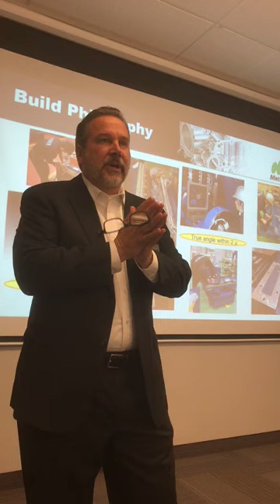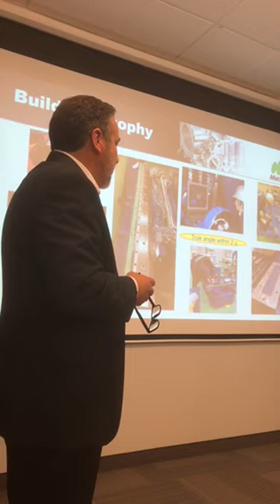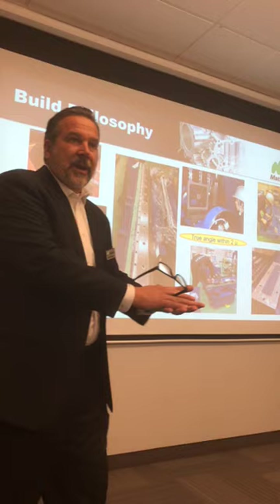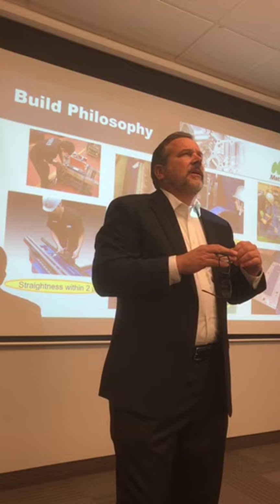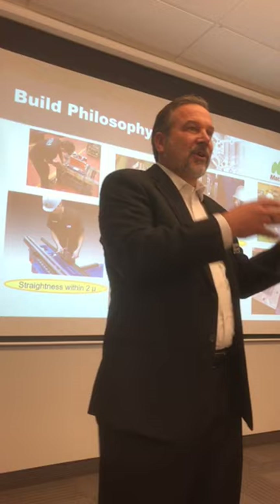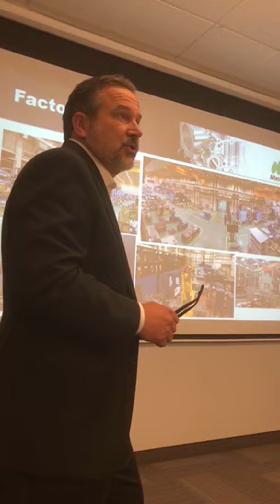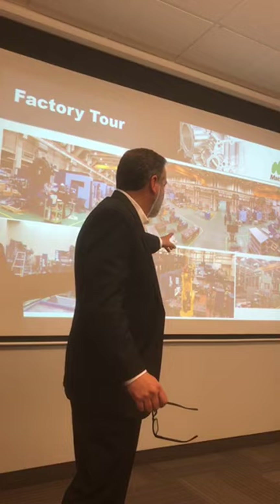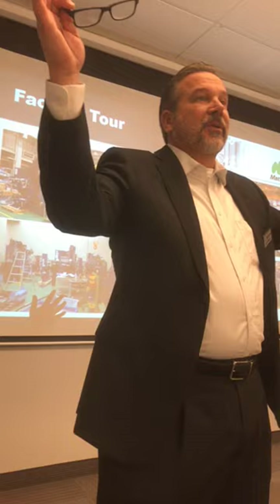One customer described it as the perfect balance between new world technology and old world craftsmanship. You'll see hand scraping — where all critical mating points are hand scraped to be perfectly flat with many contact points. Matsuura's philosophy is that the secret to long machine tool life is the same as the secret to long human life: reduce stress. They build the machine as stress-free as possible so it will last as long as possible and be as rigid and accurate as possible.